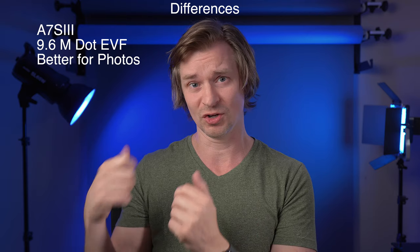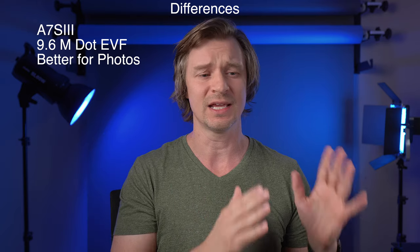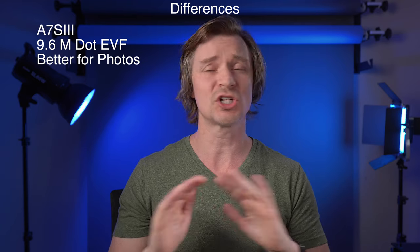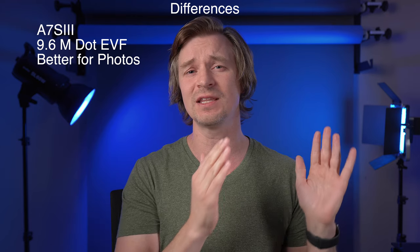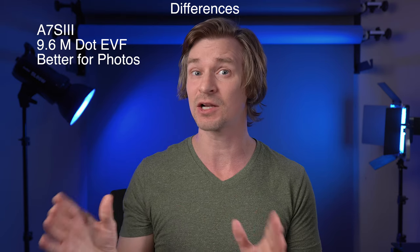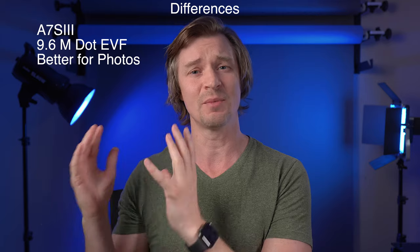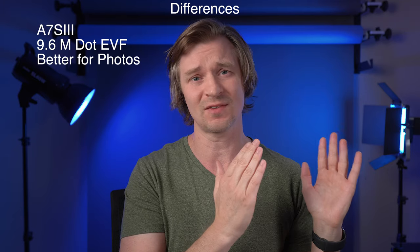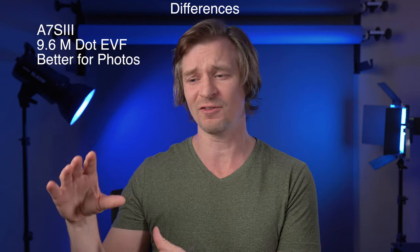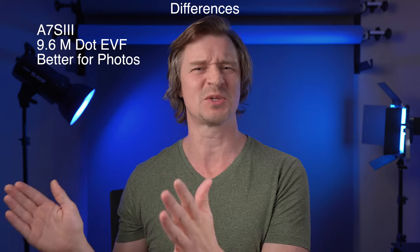If you want to play back your photos or video, looking through the viewfinder will be better, because one of the downfalls of Sony — in my opinion — is the back LCD screen. They're just not good enough in almost all of their cameras. Even the A7S III and the FX3 only have a 1.44 million dot back screen, which is not good enough. Most of the time people are using these cameras for video exclusively, and if that's the case, you're probably going to have a little monitor attached anyway.